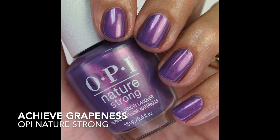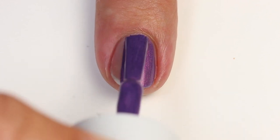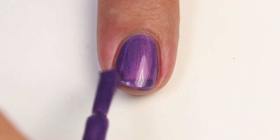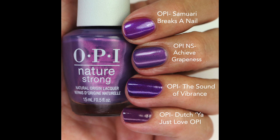Then we have Achieve Grapeness — along the same line as the pink one but this is the purple version, with a gold iridescent shimmer underneath, just a tiny bit of metallic quality. It's a cool-toned purple, building up super nicely in two beautiful coats with no streakiness. I have Samurai Breaks Anel, The Sound of Vibrance, and Don't You Just Love OPI for comparisons — they're all a little bit different, but this one is a standout in this collection.